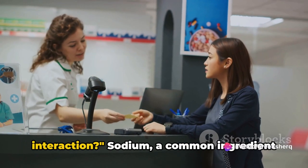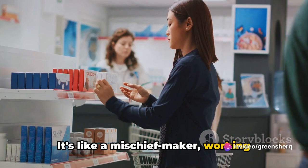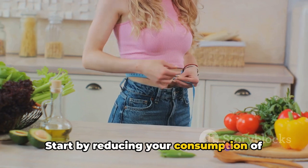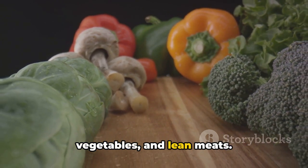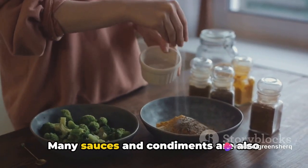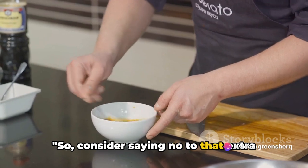Ever heard of the sodium-benazepril interaction? Sodium, a common ingredient in our daily meals — especially processed foods — has a sneaky way of reducing the effectiveness of benazepril. To consume less sodium, start by reducing your consumption of processed foods, which are notorious for their high sodium content. Instead, opt for fresh fruits, vegetables, and lean meats. Try cooking at home more often so you have full control over the amount of salt in your meals. Remember, it's not just about avoiding table salt — many sauces and condiments are also packed with sodium. Consider using herbs and spices for flavor instead, and say no to that extra dash of salt.